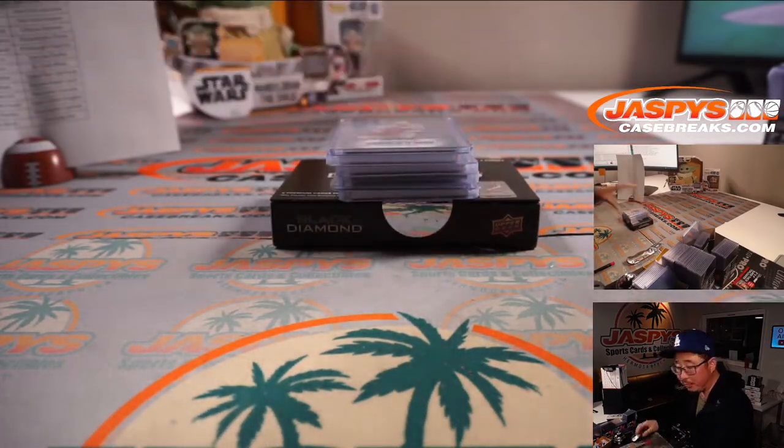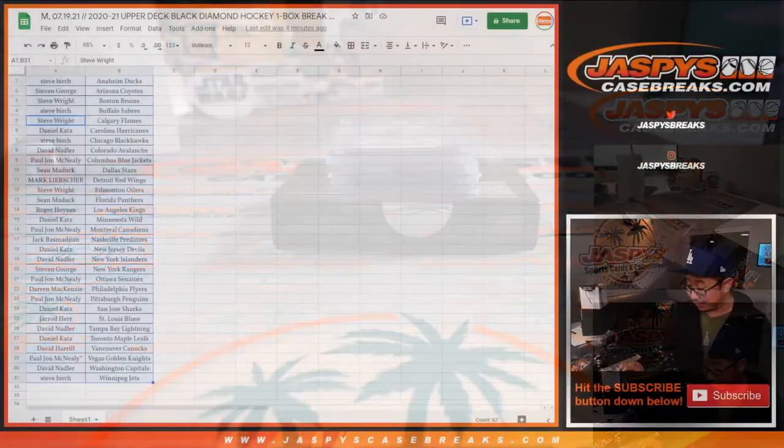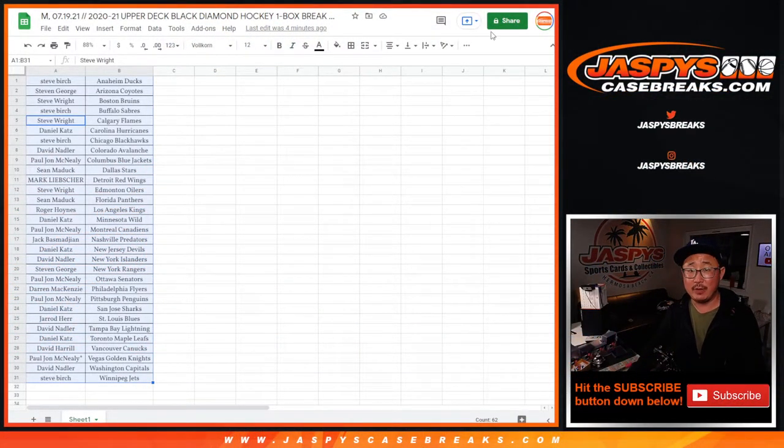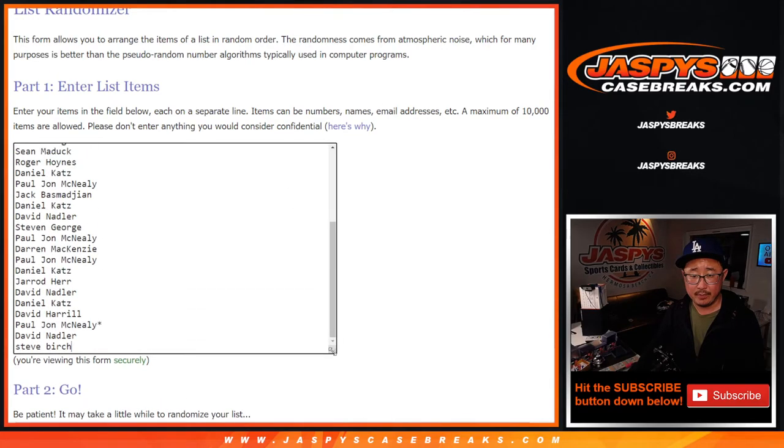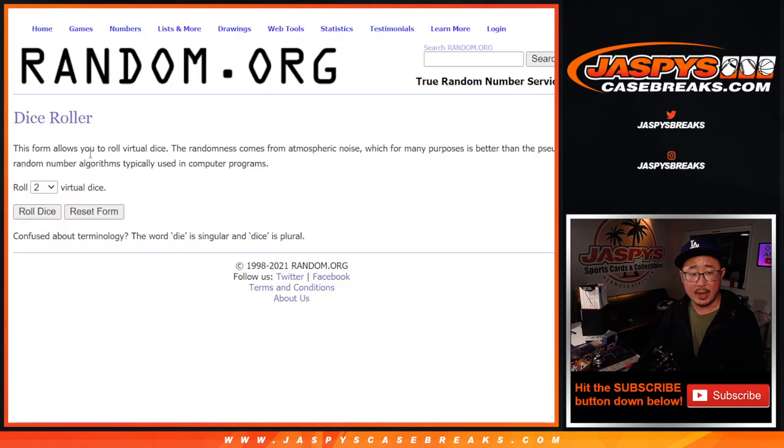There is your one-box break of Black Diamond. You can actually pull some pretty nice stuff out of a one-box break, and you've got a shot at getting into the cup hockey. So let's grab everybody's names, get some new dice, there's a new list, and let's randomize that list.